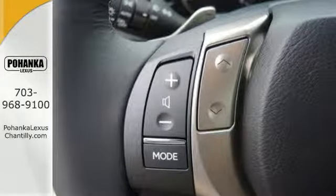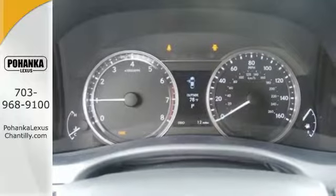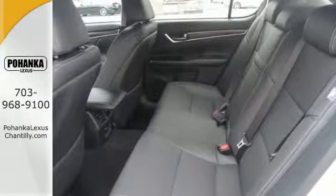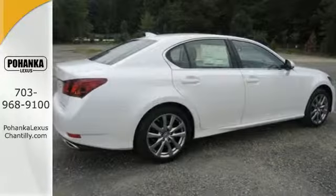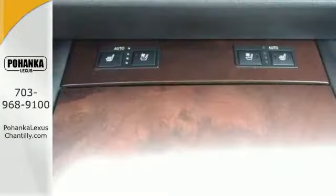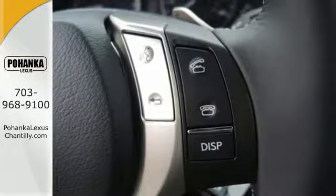You'll revel in the premium surround sound system, voice-activated controls, and DVD entertainment as its 306-horsepower V6 engine elevates your drive. Lexus personalized settings and remote touch give you the utmost control of features, engine performance and efficiency, and even the feel of the road.